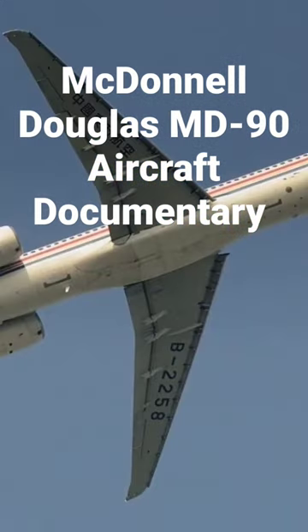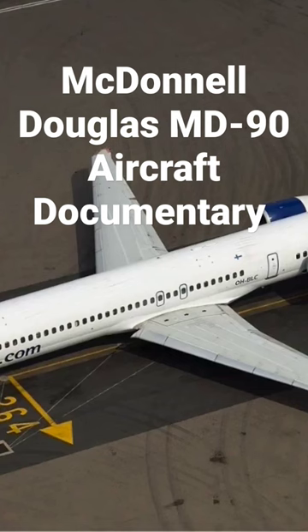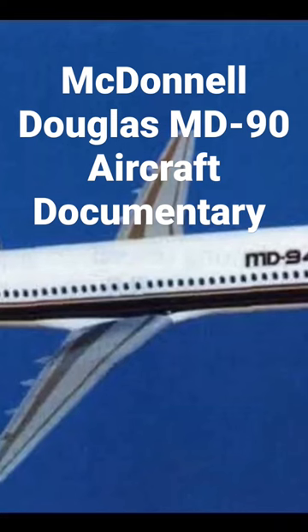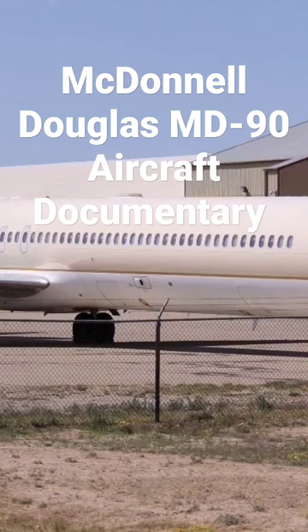The McDonnell Douglas, later Boeing, MD-90 is an American five-abreast single-aisle airliner developed by McDonnell Douglas from its successful model MD-80. The airliner was produced by the developer company until 1997 and then by Boeing Commercial Aeroplanes. It was a stretched derivative of the MD-80 and thus the third generation of the DC-9 family.